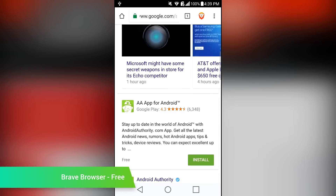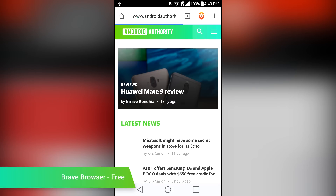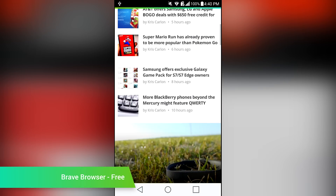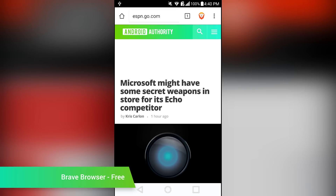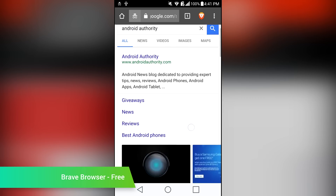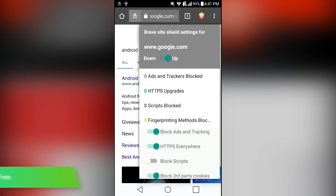Brave Browser has an interesting history. Late last year, the popular Link Bubble browser was rebranded as Brave Browser. Then, in late 2016, the application was re-rebranded as Link Bubble, and Brave Browser saw a fresh release. This browser is based off of Chromium, so the interface should be familiar for most people. It also comes with built-in Adblock, along with additional security and privacy features. It's a solid browser overall, and probably the best one that comes with built-in Adblock.